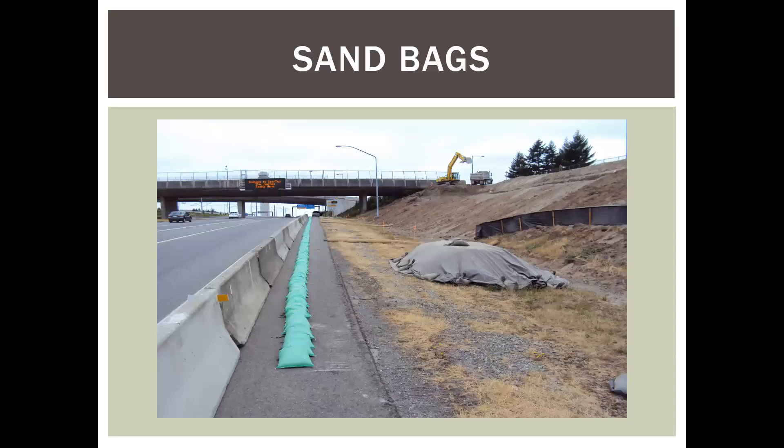Sandbags have lots of uses. Some of the pictures I'll show are fairly old and aren't necessarily how I would do the work now, but sandbags are easily obtained and movable. On this project, we wanted to keep a lot of street runoff out of the work area, so sandbags were used to bypass all of that clean runoff away from the work area.